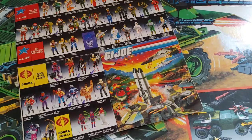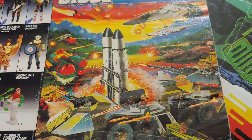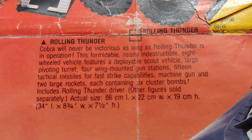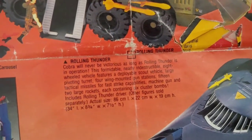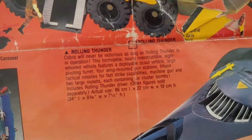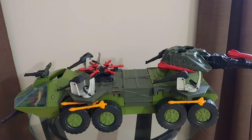Before we get into the review I just wanted to show you this pamphlet I had. It's some nice artwork of the Rolling Thunder. The other side here has a little information — I'm just going to read it to you: 'Cobra will never be victorious as long as Rolling Thunder is in operation. This formidable, nearly indestructible eight-wheeled vehicle features a deployable scout vehicle, large pivoting turret, four wing-mounted gun stations, 15 tactical missiles for fast strike capabilities, machine gun and two large rockets each containing eight cluster bombs. Includes Rolling Thunder driver — other figures sold separately.' And I present to you the 1988 Rolling Thunder!